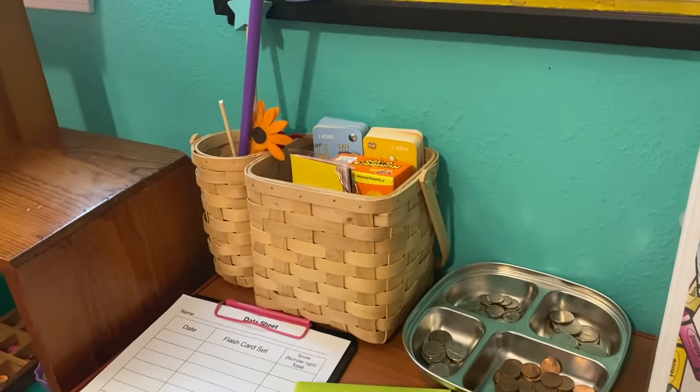Another important resource is this Common Knowledge question box. I made a video going through all of the questions, but these cover things children need to know: their full name, birthday, emergency contact numbers, civics, science, geography, stranger danger, and fire safety. I also have a data sheet where I write down the date, flashcard set, student name, and score to measure progress. Once they've mastered a set, I remove it and add a new one.